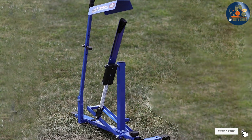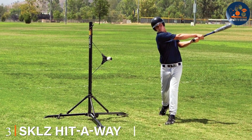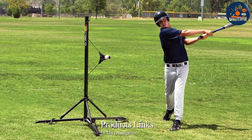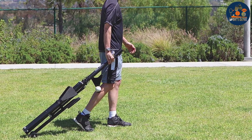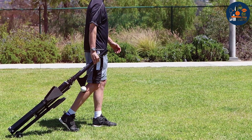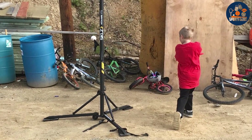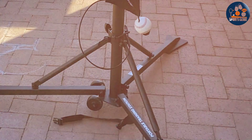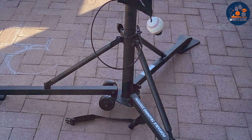Number three: introducing the SKLZ Hit Away Portable Baseball Training Station Swing Trainer — the ultimate solution for baseball enthusiasts looking to take their swing to the next level. Engineered for convenience and effectiveness, this training station is designed to improve batting skills anytime, anywhere. Featuring a durable and portable design, the Hit Away offers players the flexibility to practice at home, in the backyard, or at the ballpark. Its sturdy stand and adjustable tether provide stability and versatility, allowing for precise targeting of pitches to simulate game-like conditions.